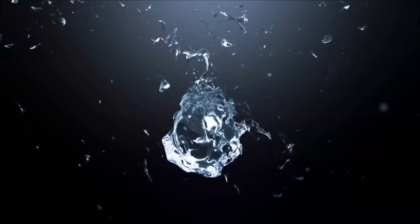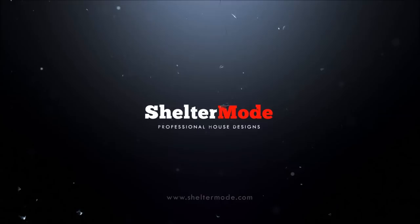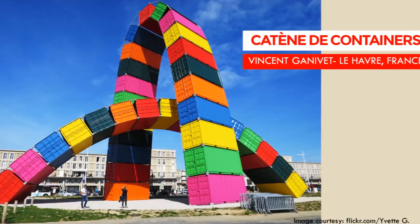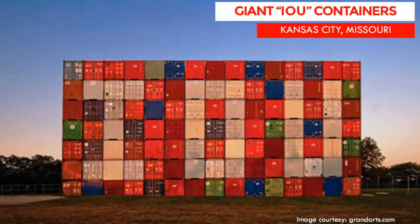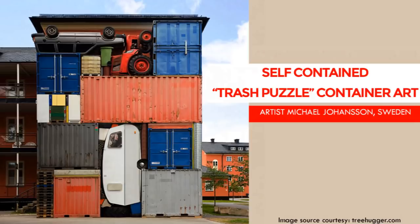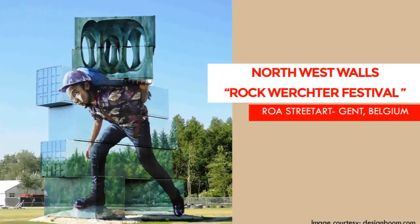Welcome back. Shipping containers are designed for shipping and storing goods. Most of them often get discarded or remain unused once they reach their destination. In order to utilize these boxes of steel, most of them have been modified and converted into homes, offices, shops, even swimming pools. In addition, artists all over the world have also used shipping containers as canvas for their art and sculpture.